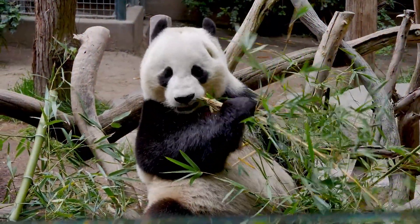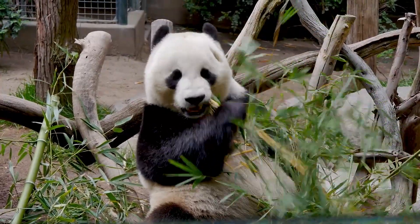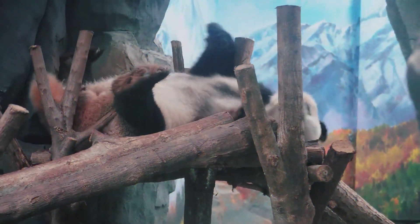Pandas live in mountain bamboo forests. They are excellent tree climbers. They climb to the tops of tall trees and are held on the thinnest branches.